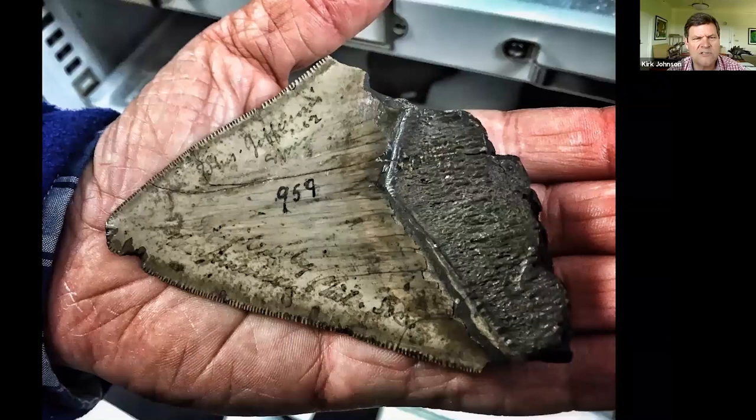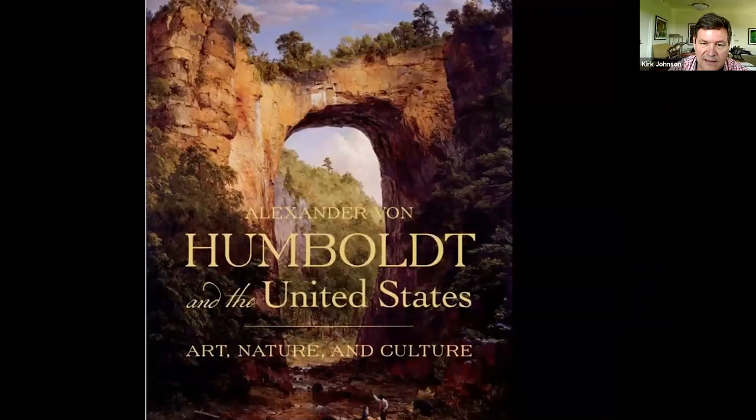He was in fact a paleontologist, and the fact that he studied fossils is a pretty interesting thing. We were about to open a really cool exhibit here in Washington, DC at the Smithsonian American Art Museum about Alexander von Humboldt, who was this amazing German scientist who visited Jefferson briefly at the turn of the last century, around 1801, to talk to him.